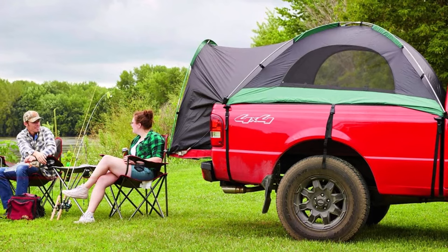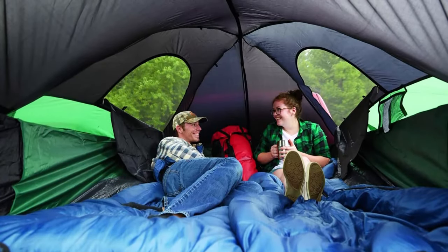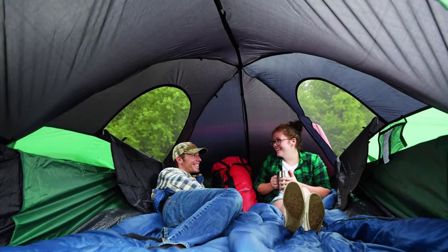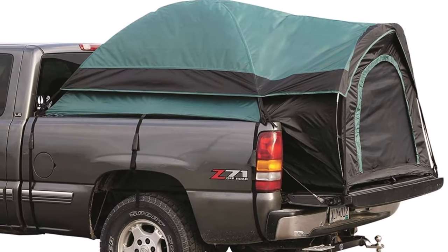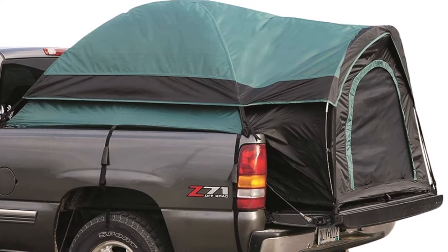Overall, the Guide Gear Truck Bed Tent is an excellent choice for truck owners who want to experience the outdoors without sacrificing comfort. It is lightweight, easy to set up, and provides ample space for two people to sleep comfortably. With its water-resistant coating and sturdy construction, this truck bed tent is built to withstand the elements and provide a comfortable camping experience.